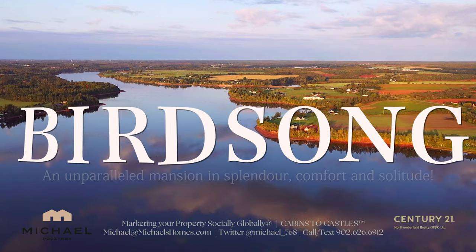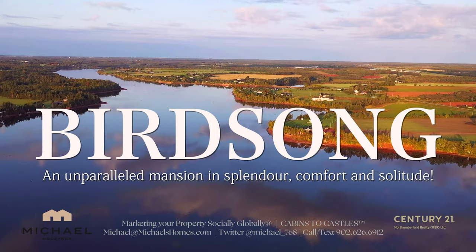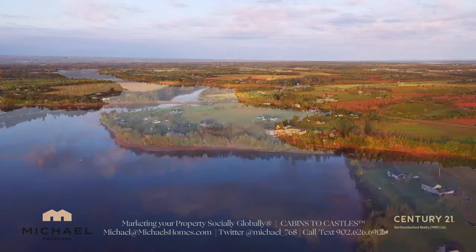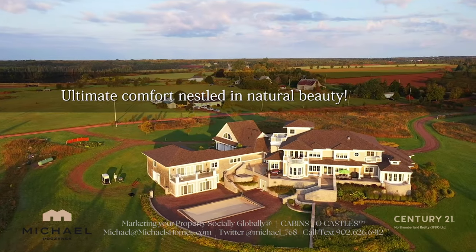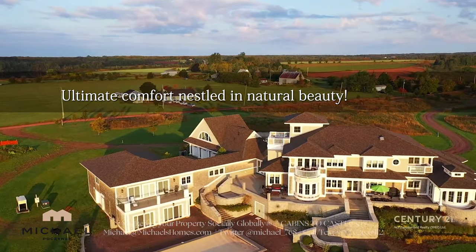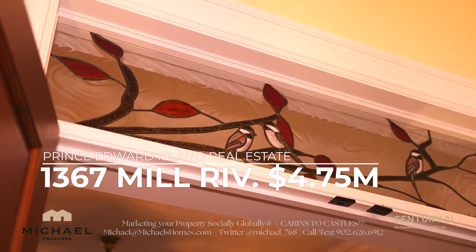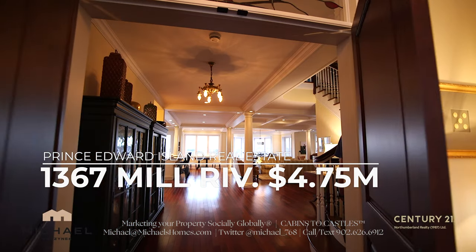Are you looking for something with a little more space? Then you need to check out 1367 Mill River Road. This house is just over 12,000 square feet. It is absolutely amazing — it is a castle. You are not going to find properties like this typically in PEI, so you have the opportunity now to own one.